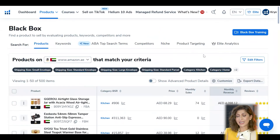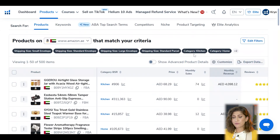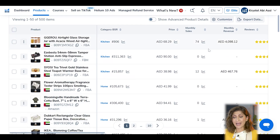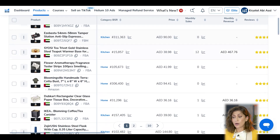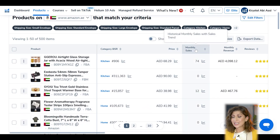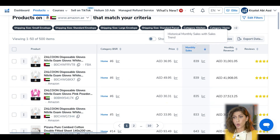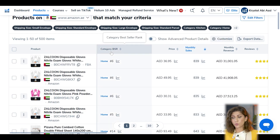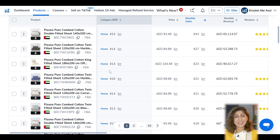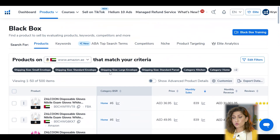Once I've added all my filters and clicked Search, I now have 500 products to choose from with a lot of important criteria. You can select whatever criteria is most important to you — if monthly sales are very important, click to organize results from highest to lowest. BSR goes side by side with monthly sales, but remember we are looking at two separate categories at the same time. You do need to go through each and every product.